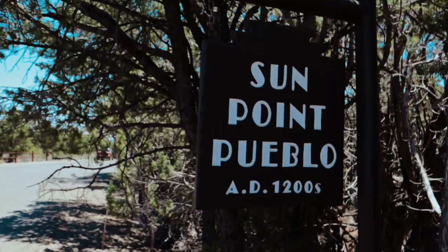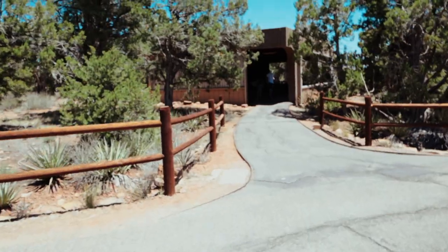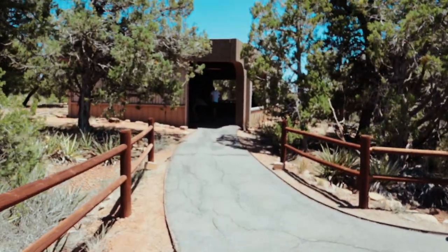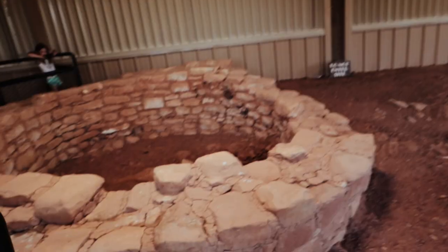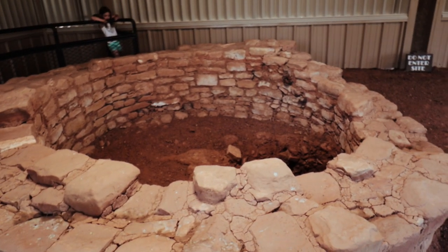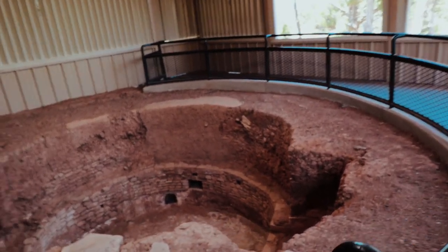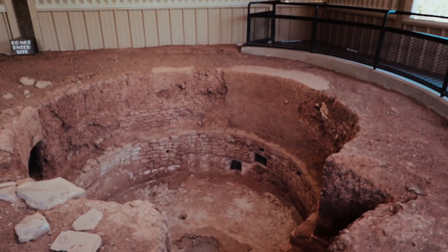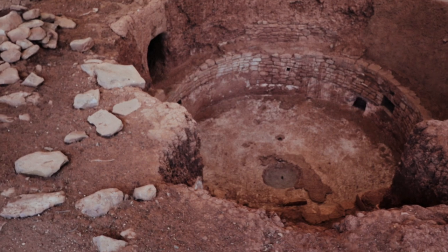So this next one is called Sun Point Pueblo. Apparently the pueblo had different clans, and one of the clans was called Sun — so I'm assuming this was their area. Listening to the podcast, 50 people lived in this area. We're going to go in here. Look how deep this one is — look way down there, look how far down that is!